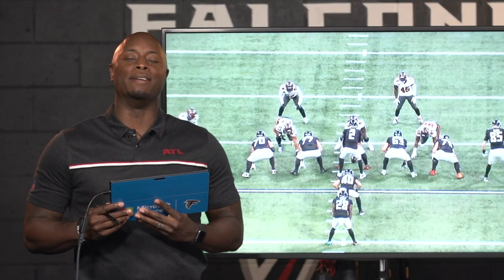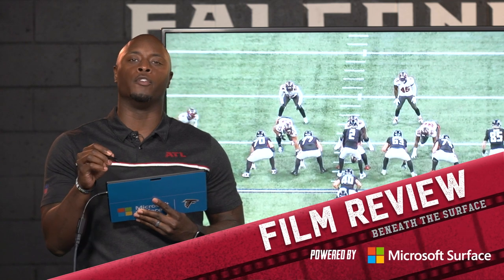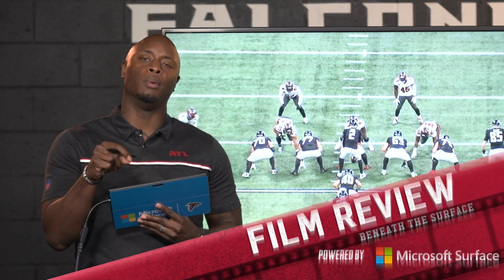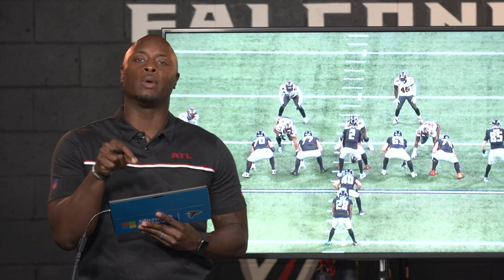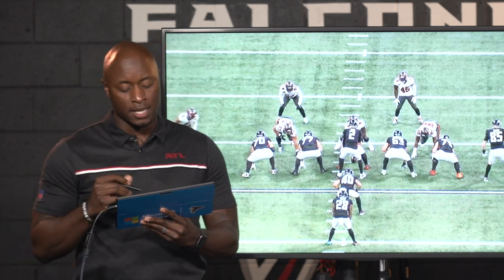Hey there, Falcons fans, I am DJ Shockley. We appreciate you joining me every single week for Falcons Film Review, powered by Microsoft Surface. Let's talk about a couple plays in this ballgame, and let's jump right into a really good play — the touchdown by Mike Davis. The Falcons did a really good job running in the first half, over 100 yards versus a top-ranked rush defense in the entire National Football League. Let's talk about how they got it done.